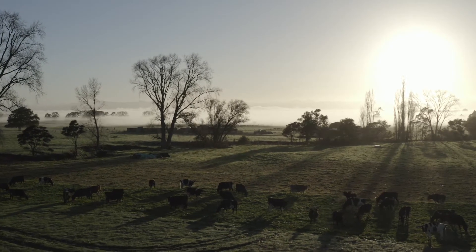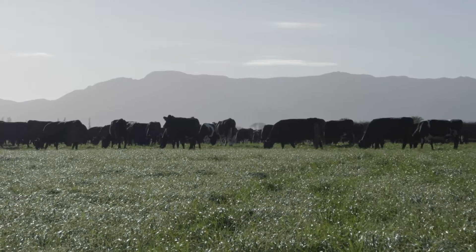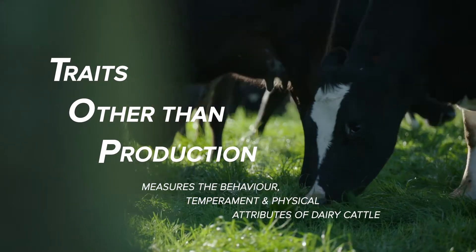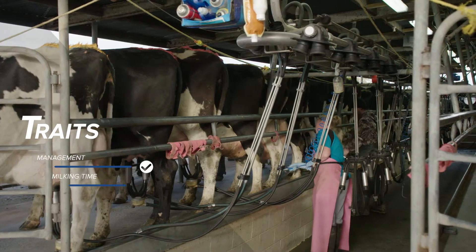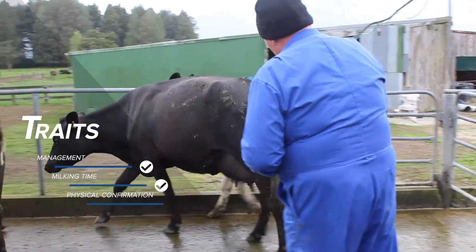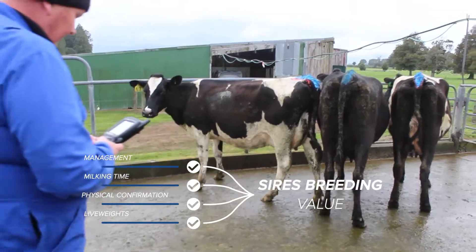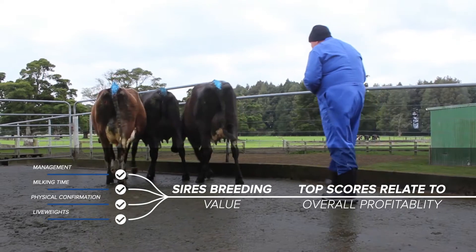Ever wondered how breeding values are created? This video explains what T.O.P. actually is and what goes into the T.O.P. inspection process. T.O.P. — traits other than production — measures the behavior, temperament, and physical attributes of dairy cattle. Farmers score animals for traits relating to management at milking time, and qualified inspectors score traits relating to the physical conformation of the animals. Live weights are also collected, and this data forms a picture of the sire's breeding value.